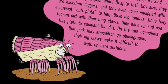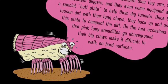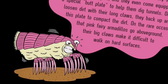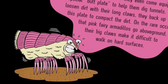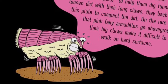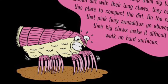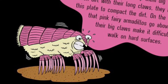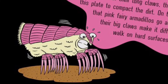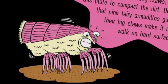Little Diggers, Big Claws. At over 5 feet long from nose to tail, the giant armadillo could barely fit in the trunk of your car. But the Pink Fairy Armadillo, the smallest of its kind, could easily fit in your shoe. Despite their tiny size, they are excellent diggers, and they even come equipped with a special butt plate to help them dig tunnels. Once they loosen dirt with their long claws, they back up and use this plate to compact the dirt. On rare occasions when Pink Fairy Armadillos go above ground, their big claws make it difficult to walk on hard surfaces.